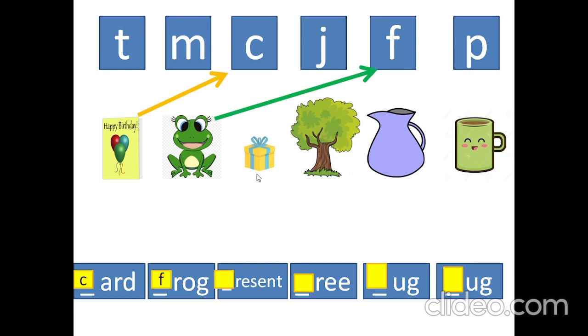What is it? Present. P. P. What is it? Tree. T. T. T. What is it? Jug. J. J. What is it? Mug. M. M.